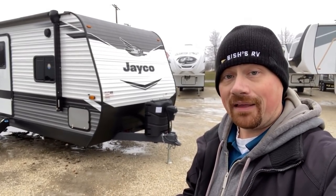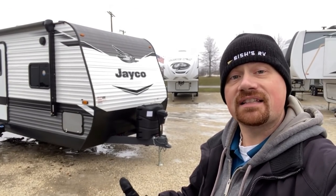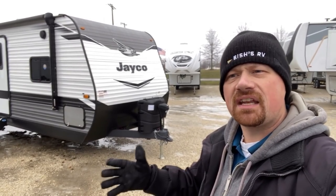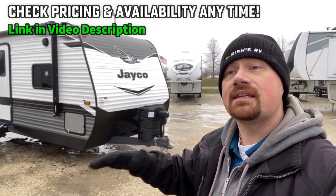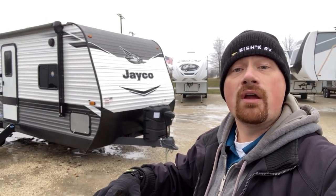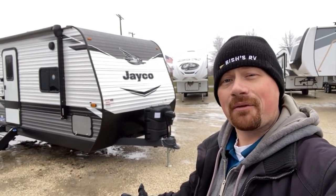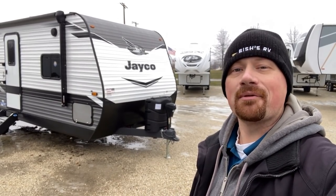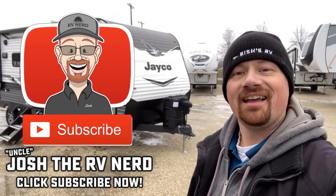This is a very similar layout to a Coachmen Freedom Express 252, which is a model we have video of on our channel — I'll leave a link in the video description. As always, I'll also leave a link so you can see where we have one of these parked across the country and what it's going for at that local dealership, so you can always get the most current pricing local to you. Let me know what you think, and when you're ready remember we're ready. Make sure you hit that subscribe button so you can always see what's coming out. Take care, stay safe, have fun, and best wishes from Bishes, everyone.